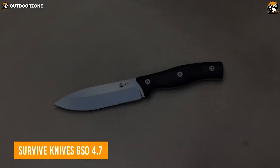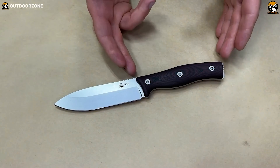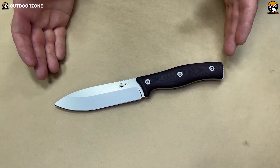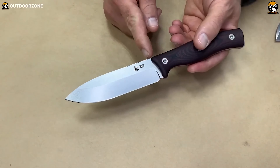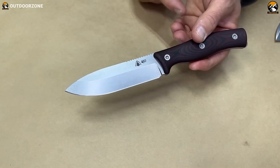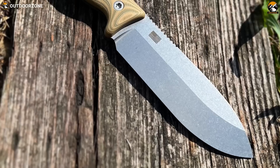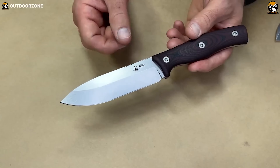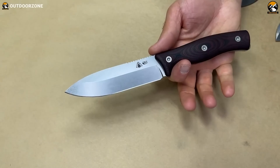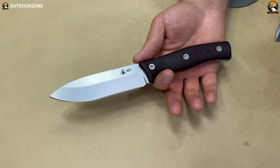Be ready for any situation with the Survive Knives GSO 4.7 — a robust, versatile tactical knife for any problem you may face. It's available in either CPM 3V or Crewforge V steel blade so users can choose based on preference. The overall length is 10.2 inches with a strong spear point blade shape great for piercing or slicing. The aggressively contoured handle provides a secure grip in any condition, and the sleek satin stone wash finish not only looks attractive but provides extra durability. Versatile and durable, the GSO 4.7 is suited for survival, bushcraft, hunting, and tactical situations.